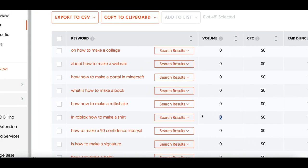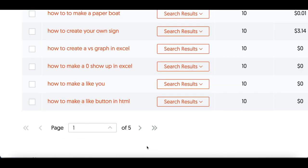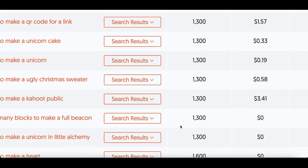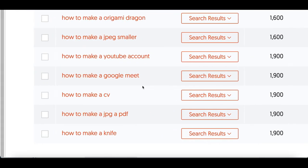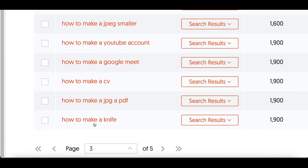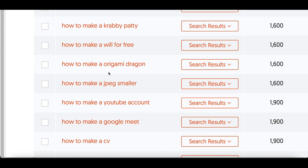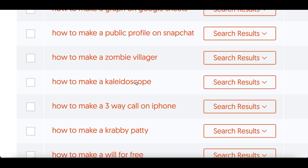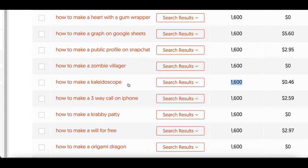If a keyword shows zero searches, nobody's looking for it, so skip those. Scroll down to about page two or three and make sure the keyword is getting at least one to two thousand searches per month — a range like 1,300 to 1,900 is a good target. For example, 'how to make a knife' I'd stay away from — avoid anything weapons-related. Basic things like 'how to make an origami dragon' or 'how to make a kaleidoscope' work well. That one gets around 1,600 searches per month, so we'll go with 'how to make a kaleidoscope.'